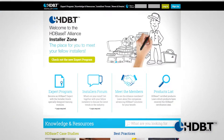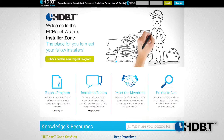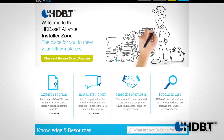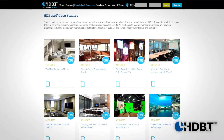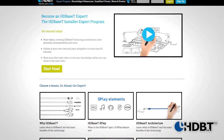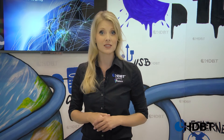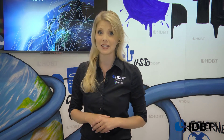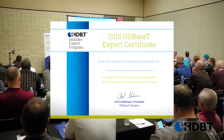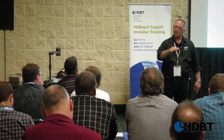Another tool available for you is the Installer Zone. This is an online portal that's full of resources for people just like you, and there are more than 2,000 installers that have already joined. A lot of them have taken advantage of the HDBaseT expert installer program — a series of video tutorials to help you understand HDBaseT and become a better installer. In fact, we just certified 51 new installers right here in a live training at the show.